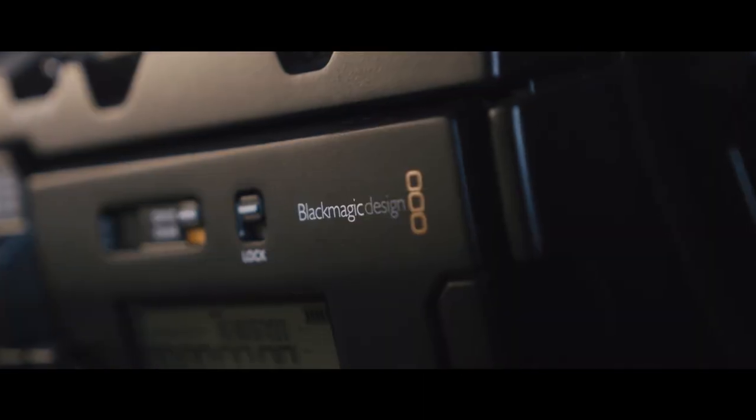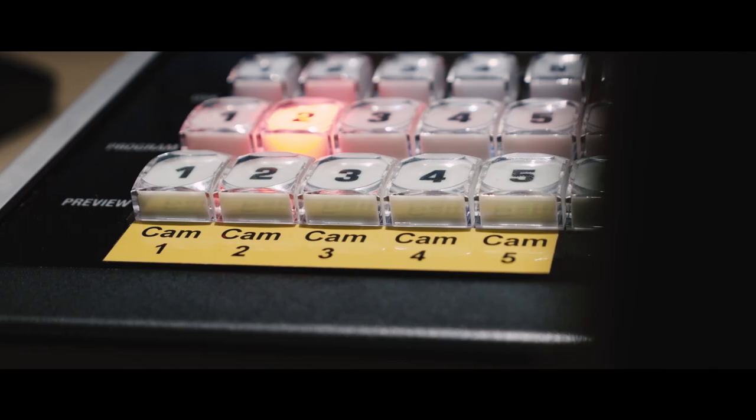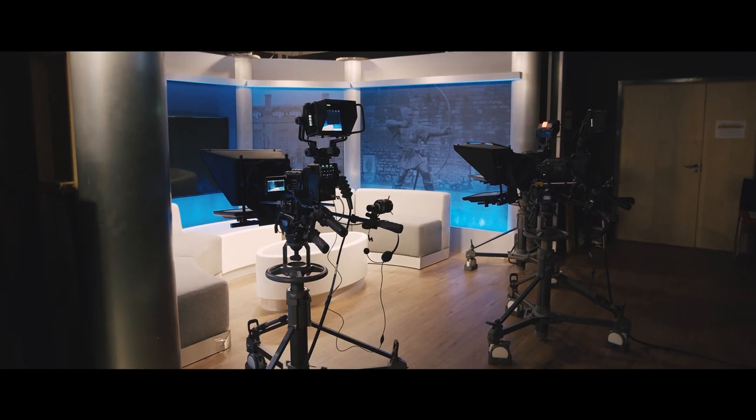We did look at lots of options, lots of systems — some wonderful equipment that is specifically designed for TV studio use — but it was simply out of our budget. So, when the URSA Broadcast came along, which was around about that time, we managed to figure out that we could actually get the four camera channels that we needed for around about the budget that we'd got.